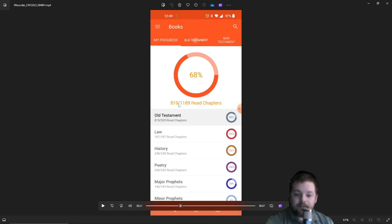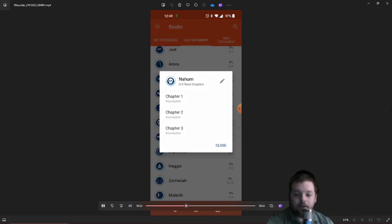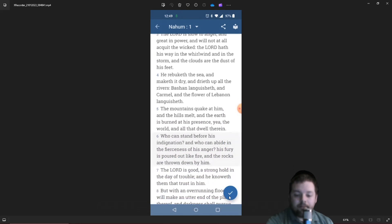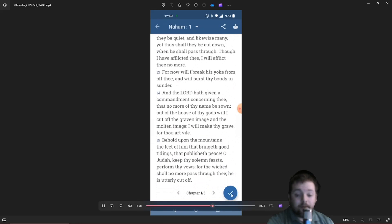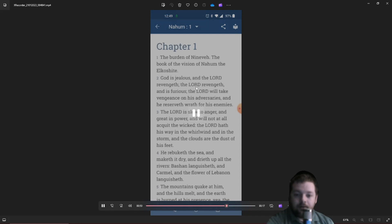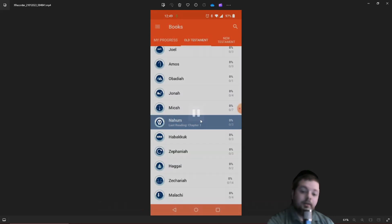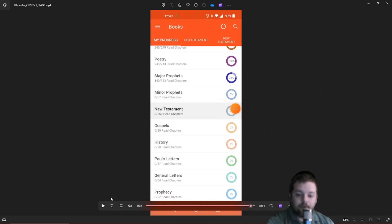The biggest feature is that you can use this app to check off your Bible reading progress. It lists all 1,189 chapters in the Bible and you can check them all off as you're reading. While you read, when you're done with a chapter you just click the checkbox. It will check that chapter off — for example, I just checked off one chapter of Nahum and it now shows 33 percent of Nahum checked off.